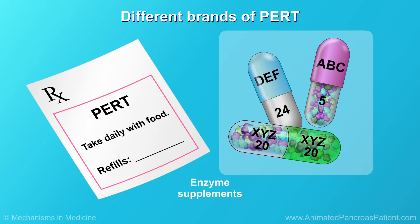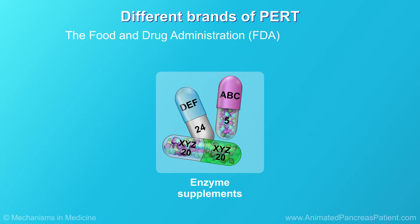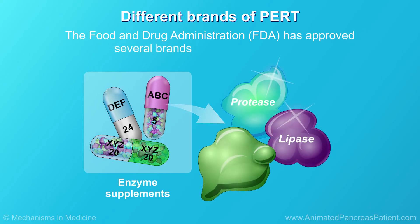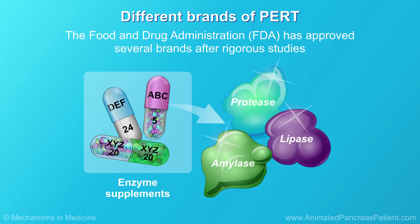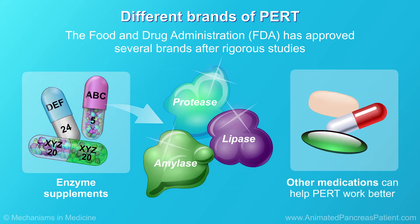Enzyme supplements are prescription medications. The Food and Drug Administration, or FDA, has approved several brands after rigorous studies. Along with multivitamins, sometimes doctors may prescribe other medications to help the PERT work better. For example, proton pump inhibitors are used to suppress the production of acid in the stomach.